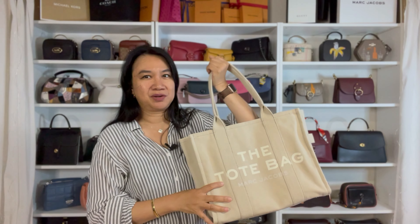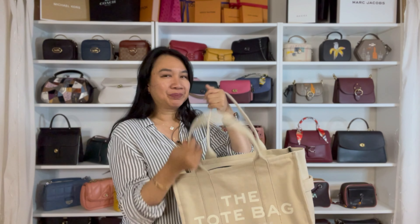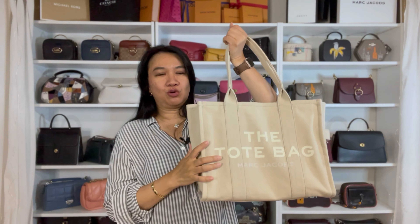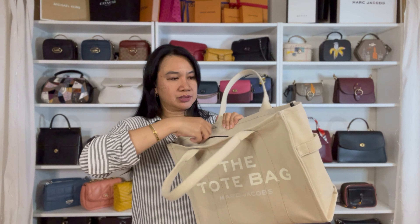Unlike the medium and the mini tote bags, the large can only be carried over your shoulder or as a top handle — there's no crossbody strap. It would be weird to wear something this big as a crossbody anyway, so just to be clear: no crossbody strap for the large tote bag. This bag has a zipper opening — let's open it up.